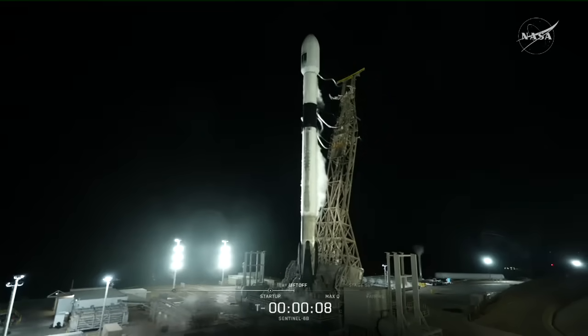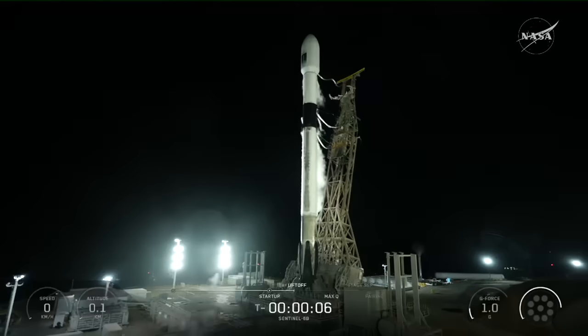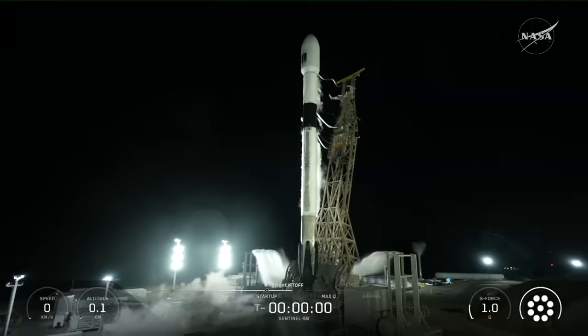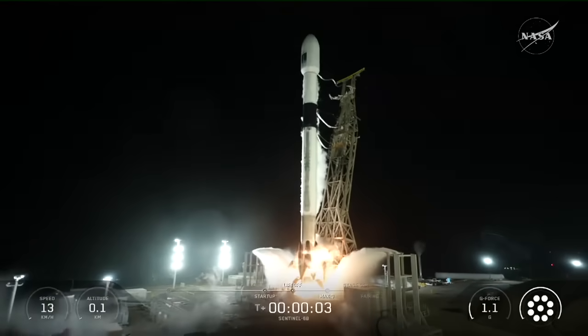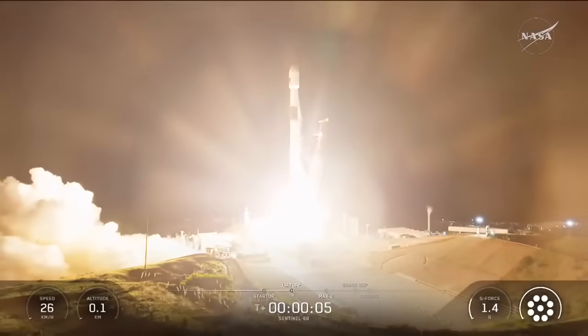T-minus 10, 9, 8, 7, 6, 5, 4, 3, 2, 1, ignition, and liftoff of Falcon 9. Go SpaceX, go Sentinel-6B.